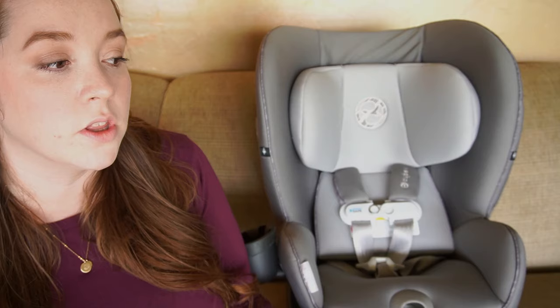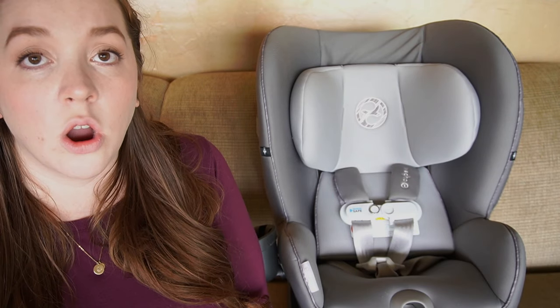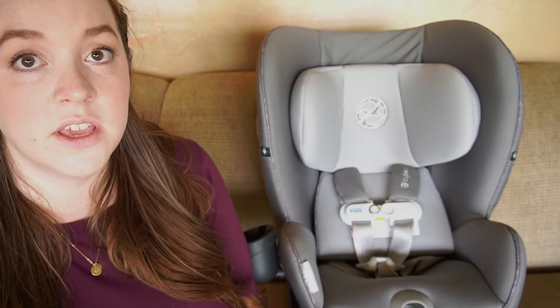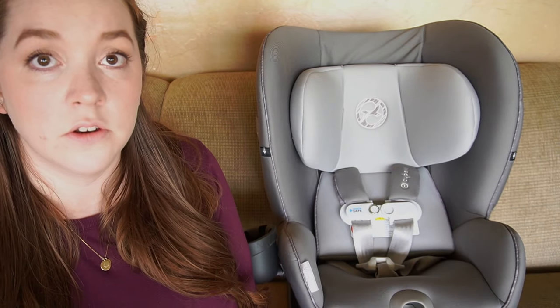My husband wanted me to make sure to tell you that this thing does take up a good bit of depth. It's not super wide or bulky, but it does require a decent amount of room for the load leg and all those different recline options. If you're at all concerned about it fitting in your car, I would call their customer service — from what I've heard it is top-notch. If you can give them the year, make, and model of your car, they may be able to help you determine if this car seat will be a good fit.